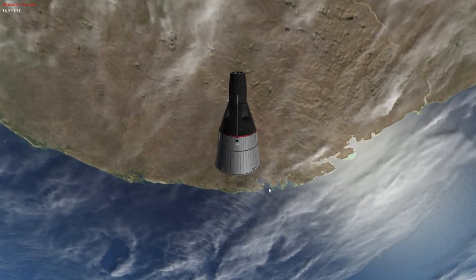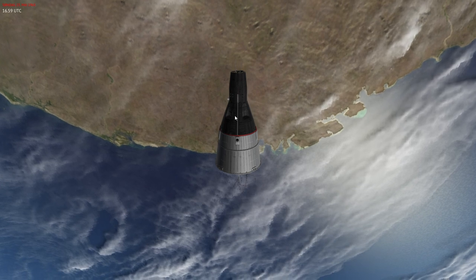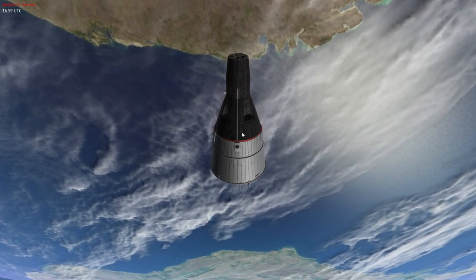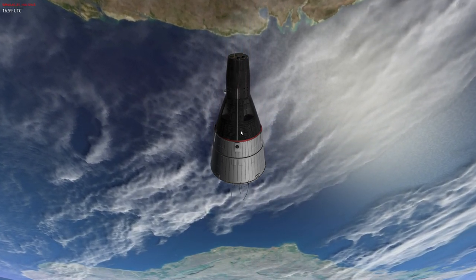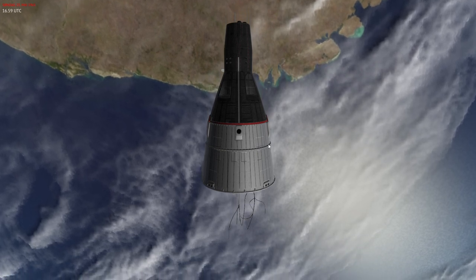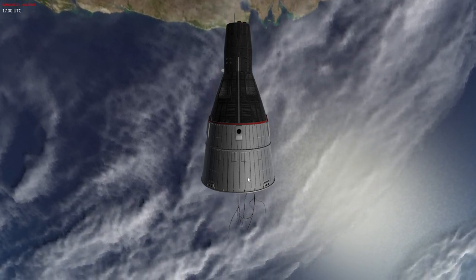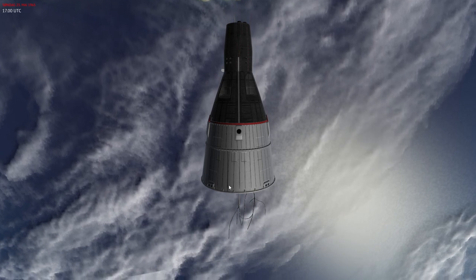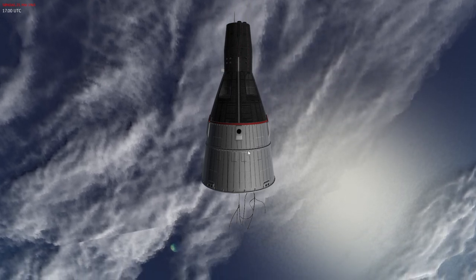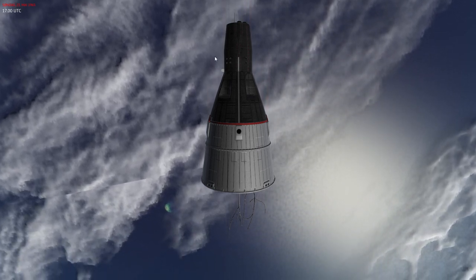Looking at the external view, the spacecraft contains a few sections. The topmost section is the capsule — the Gemini capsule — where the two astronauts stay in a pressurized cabin with systems to keep them alive for long-duration missions. Most of that equipment is in the adapter section below. This contains the fuel cells, the primary power source, as well as oxygen. The middle section contains the retrograde engines — that's our retro section — and then we have the capsule itself, the re-entry module.